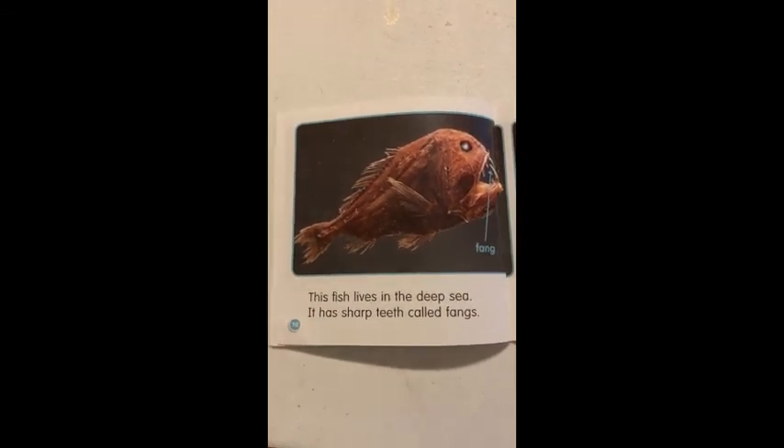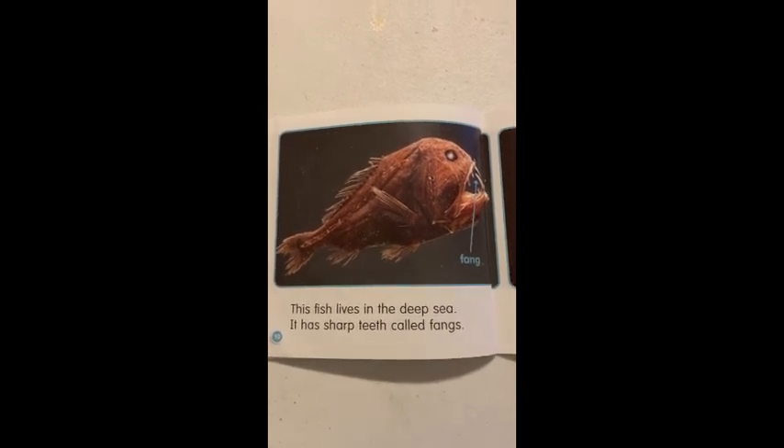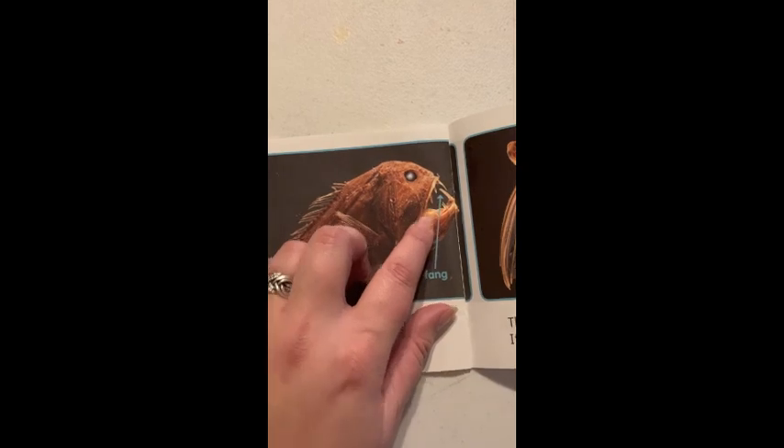This fish lives in the deep sea. It has sharp teeth called fangs. And look, they labeled it — it's fangs.